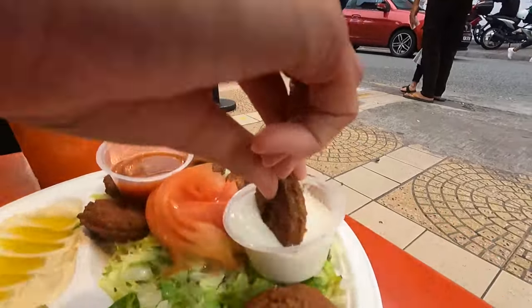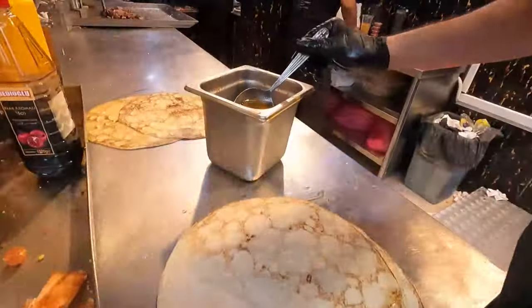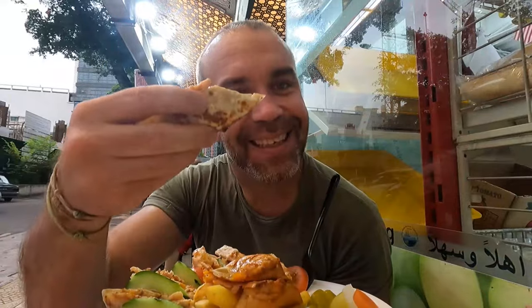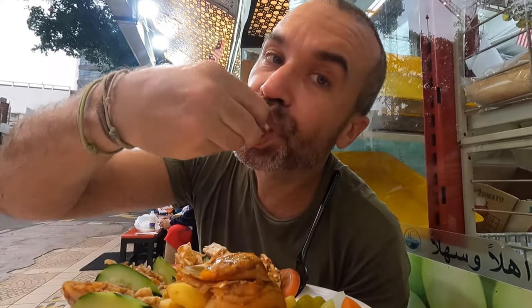We ordered a few dishes. We ordered the falafel for Fiza — a falafel plate with an extra bread as well. I got a chicken shawarma and I got an extra specialty as well, I don't know the name yet — I'll get back to you on that.